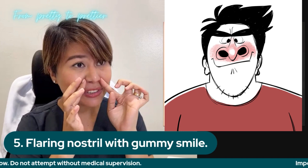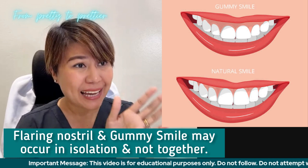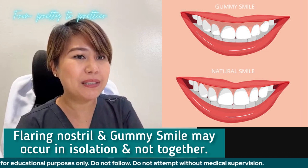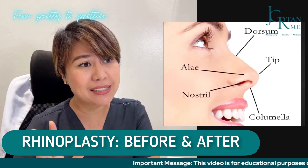The last indication would be flaring nostril. When they smile, the nostril shows up, and secondary to that, there's also gummy smile — when they smile, the gums show up. Those are the things that can be improved with rhinoplasty. Now I will show you some sample photos so you can properly appreciate what rhinoplasty can do to a nose and improve the overall appearance of a face.